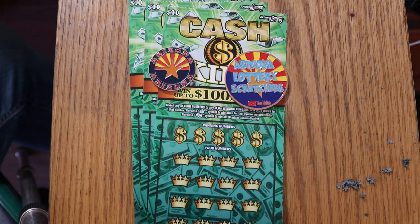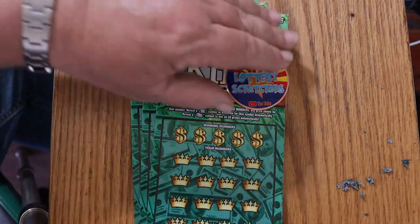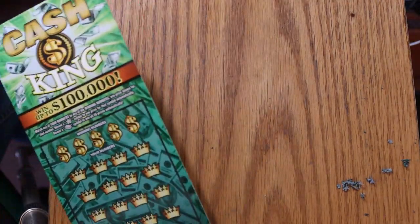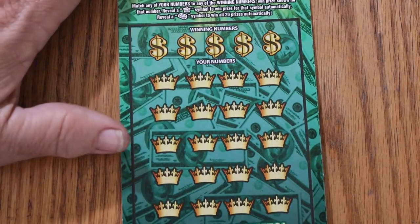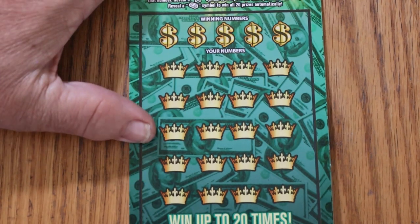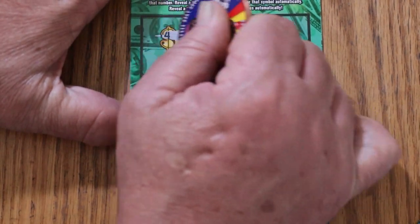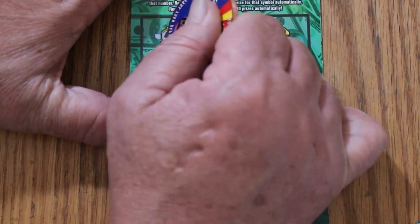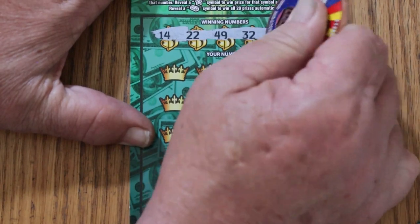We're going to start with ticket 19, working our way to 22. Let's get going. The winning numbers are 14, 22, 49, 32, and 16.